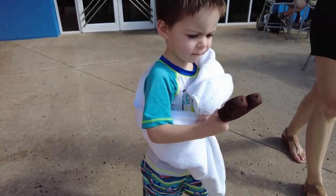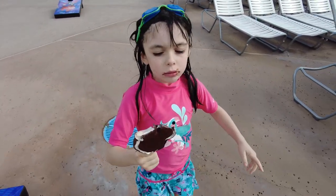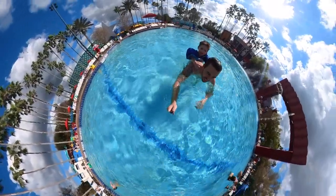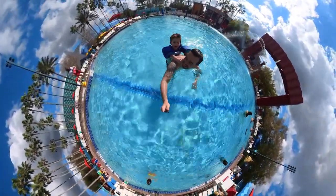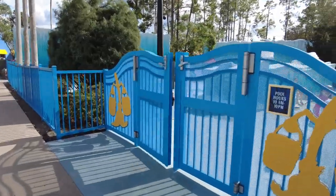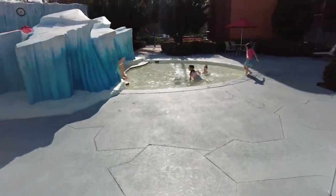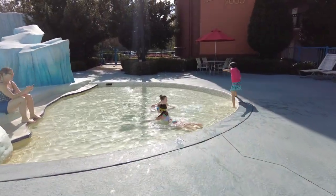We got a Mickey Mouse ice cream at the pool. Right outside the big pool is this little splash pool — great for little kids or toddlers. They can just hang out in there.